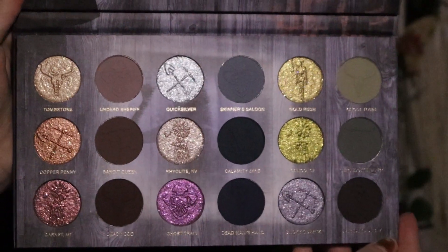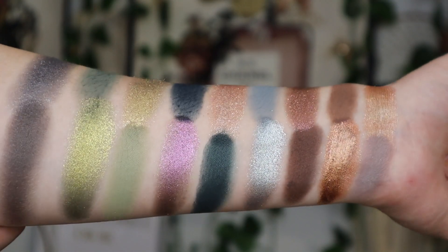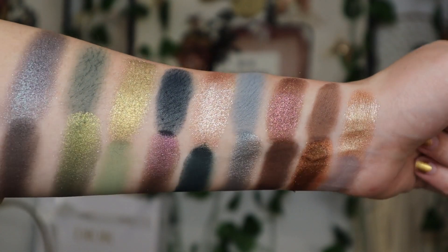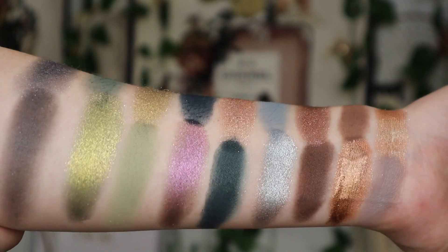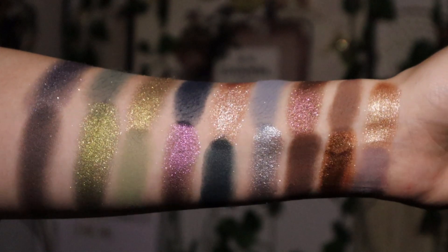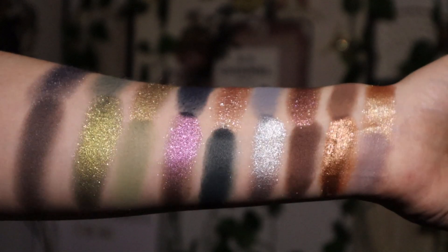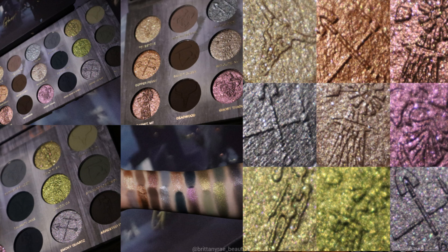This palette is inspired by the ghost towns of the wild west — so freaking cool! The color story is inspired by grit and gold. It has nine shimmer shades and nine matte shades, and I love that ratio. Just from swatching it, it knocked my socks off. The shimmers have swatched better than any Nomad palette I've ever swatched — so buttery and creamy. I cannot wait to get these on my eyes.